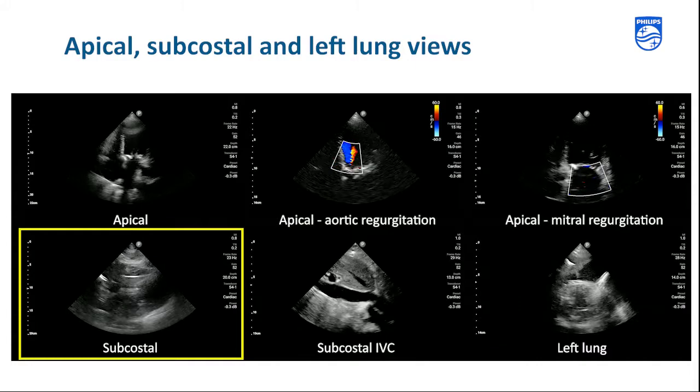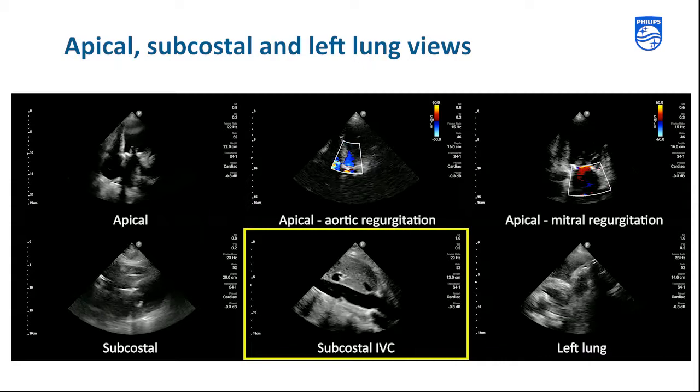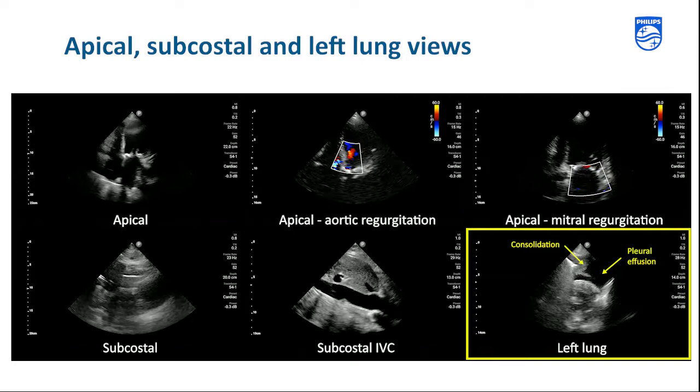In the subcostal IVC view, the IVC is dilated and non-collapsing. The last view is the posterior aspect of the left lung with the patient sitting up, and confirms the left pleural effusion and consolidation of the base of the lung.